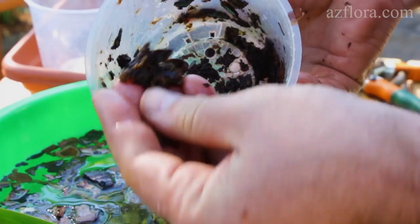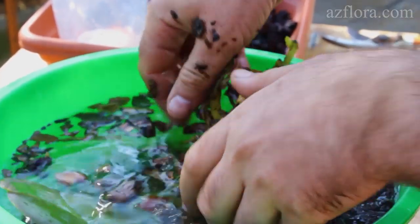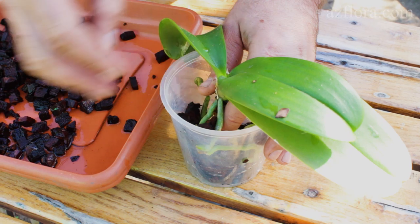For Phalaenopsis orchids, we remove the peduncle, clean the roots from the bark, and conduct mechanical cleaning. Then we plant the orchid in a new substrate.